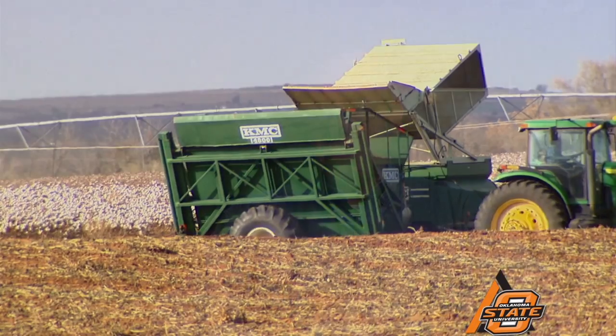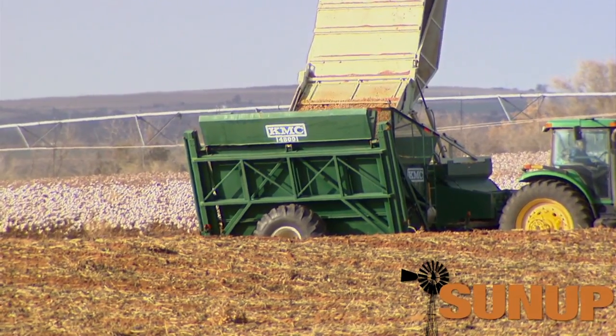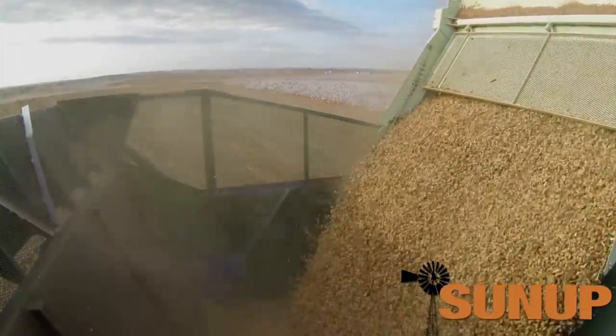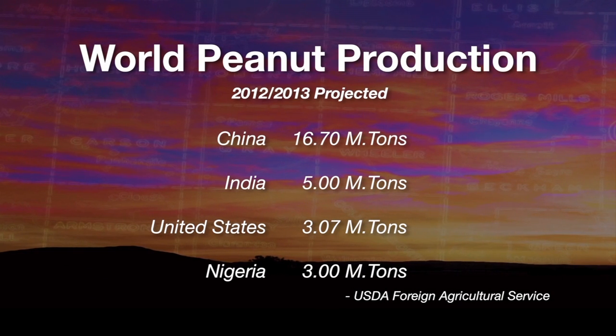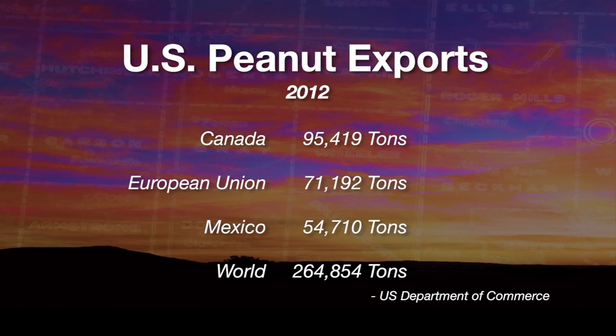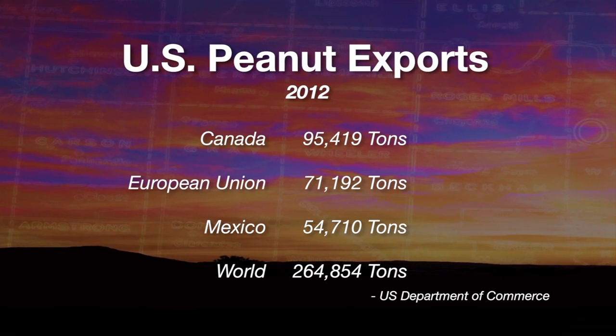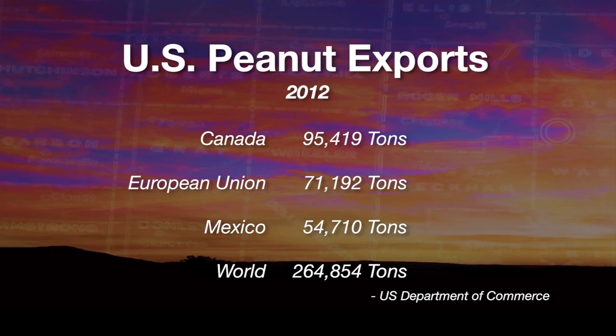The United States is seen as the best quality peanuts in the world. Sometimes we may be priced out of the market because of the quality — it's competition with countries delivering poorer quality crop at a lesser price — but also because of the quality, they reach out to the United States to meet those high-end uses and quality products. The U.S. is the third largest producer of peanuts behind India and China. Canada is our largest export market, taking 96,000 tons in 2012, with Mexico and the European Union also being important markets.